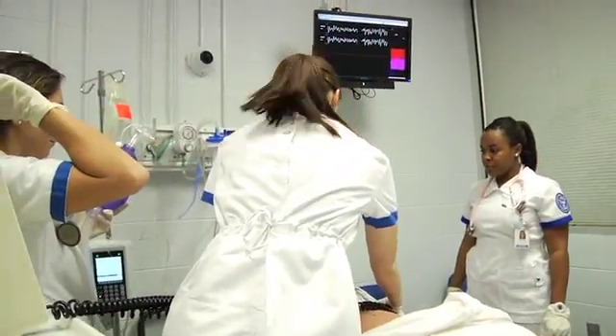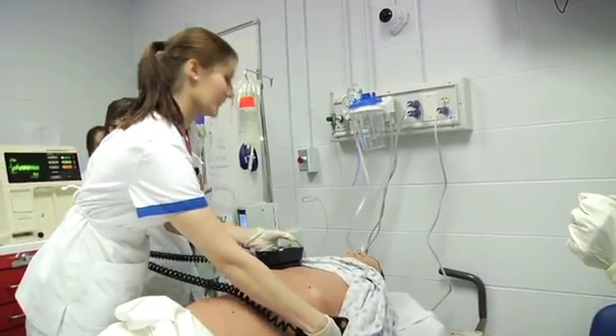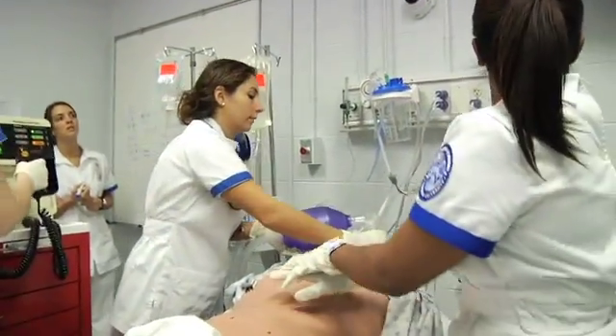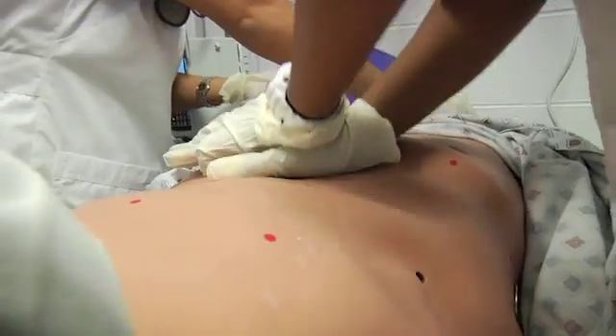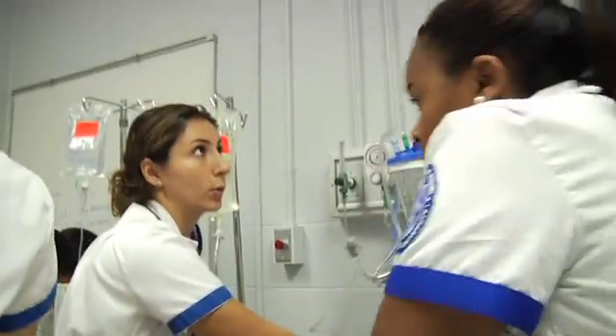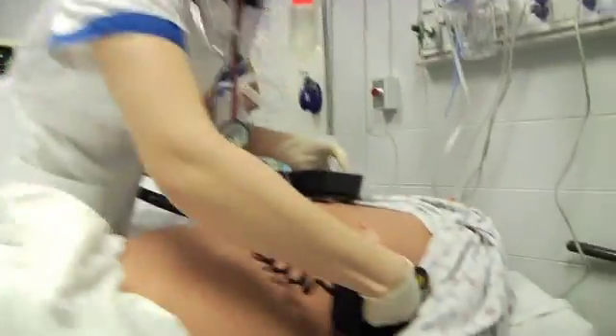We charged the defibrillator to 200 and shocked him, with two-person CPR — chest compressions and respirations at a 30-to-2 ratio. We assessed his rhythm and he was still in V-Fib, so we charged to 300, shocked again, assessed the rhythm — still V-Fib. We went to 360, shocked him, and he converted back to sinus rhythm.